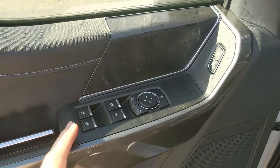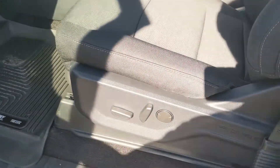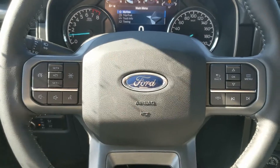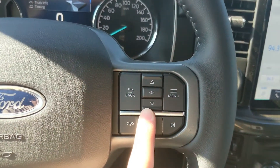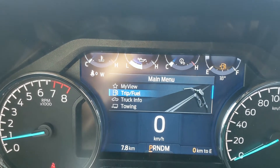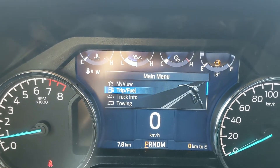Looking in, you have power windows, power mirrors, and power locks, as well as a fully power-adjustable driver seat. Now sitting in the truck with it running and looking at the steering wheel, on the right-hand side you have your controls for your center info screen where you can cycle through your trip and fuel information.